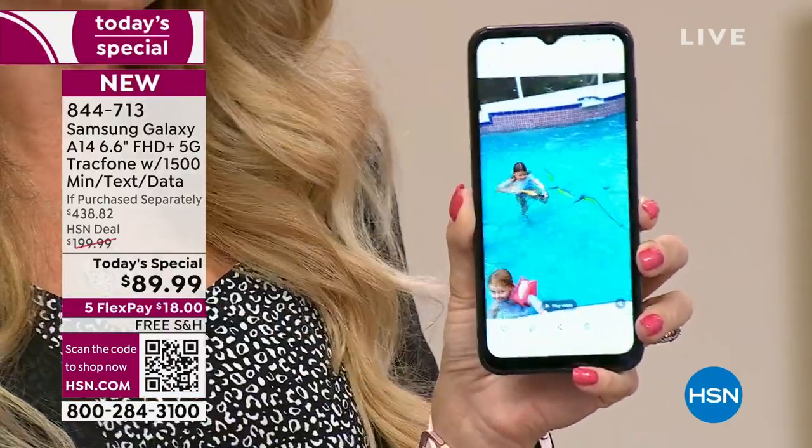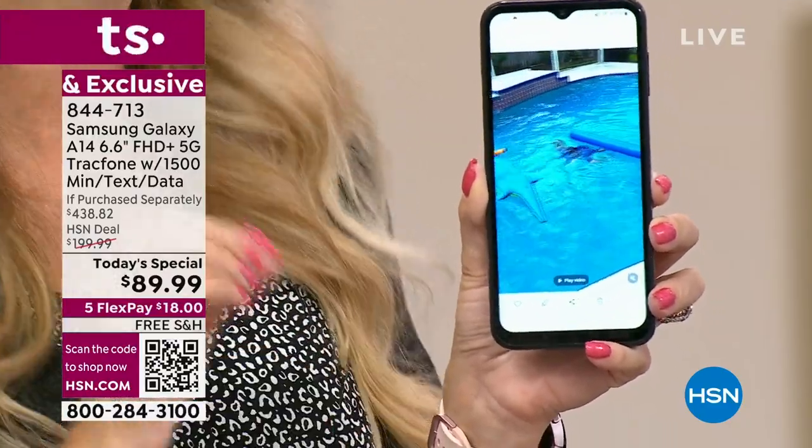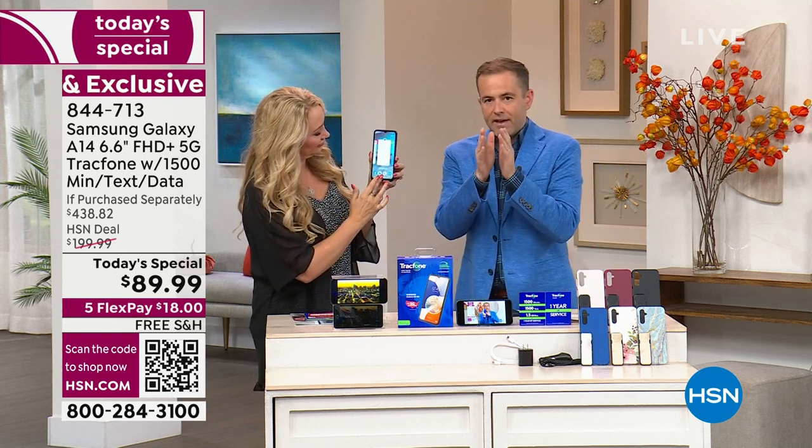They're going to be able to switch over to this brand new phone and they have an entire year to use it. Once they activate, that starts the year clock on the airtime minutes. If this is for Christmas, understand we do not have a Today's Special for Christmas.